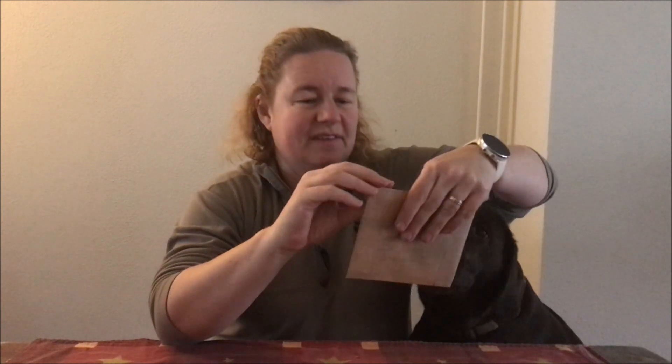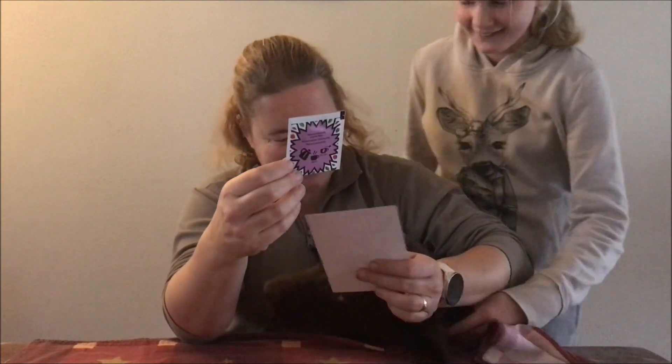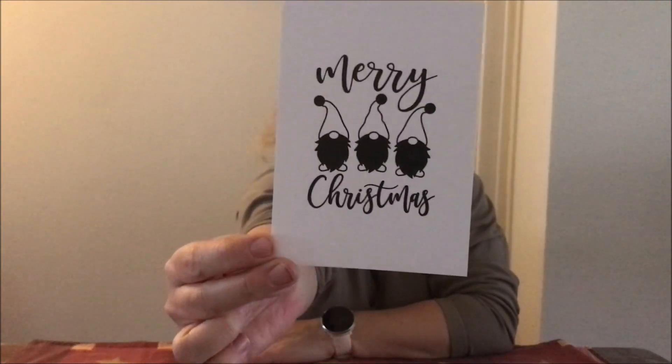En dan ga ik eens kijken wat ik vandaag nog allemaal krijg. Maar als eerste ga ik de thee bekijken. Vandaag is het Robber papa, postvruchten. Nou, dan vind ik meer iets voor jou, Nookie. Op het kaartje staat Merry Christmas. Het kaartje van vandaag en de thee van vandaag.